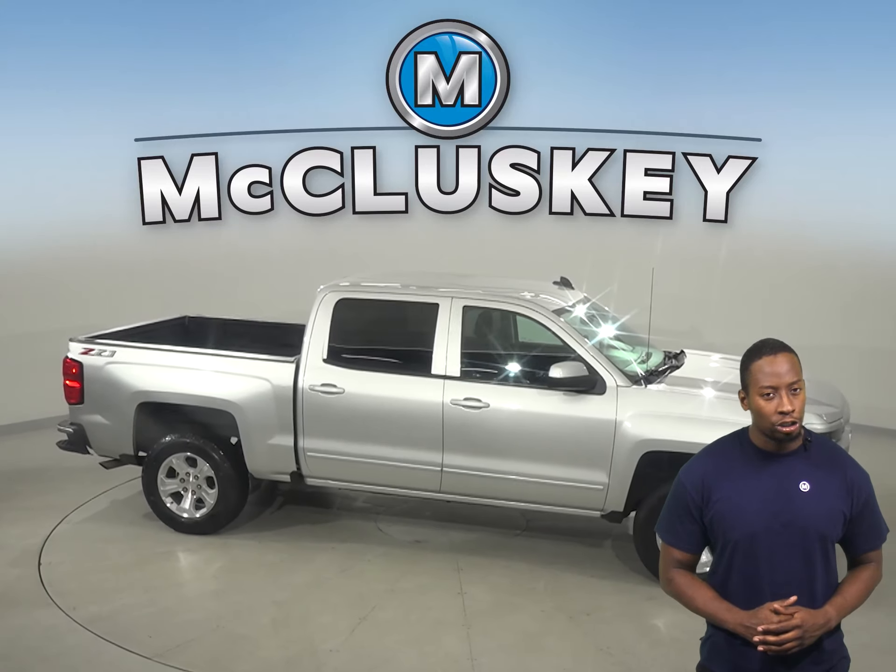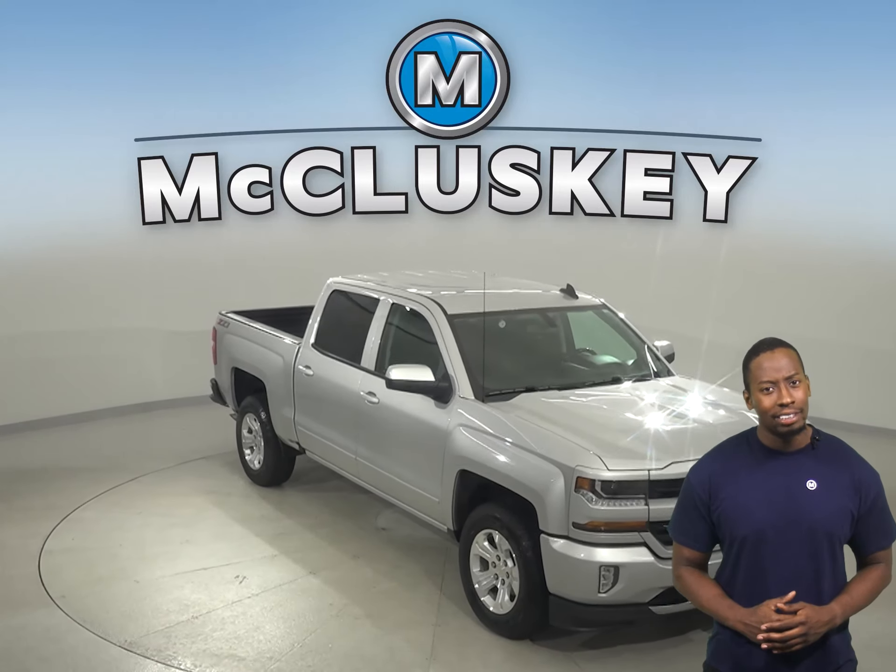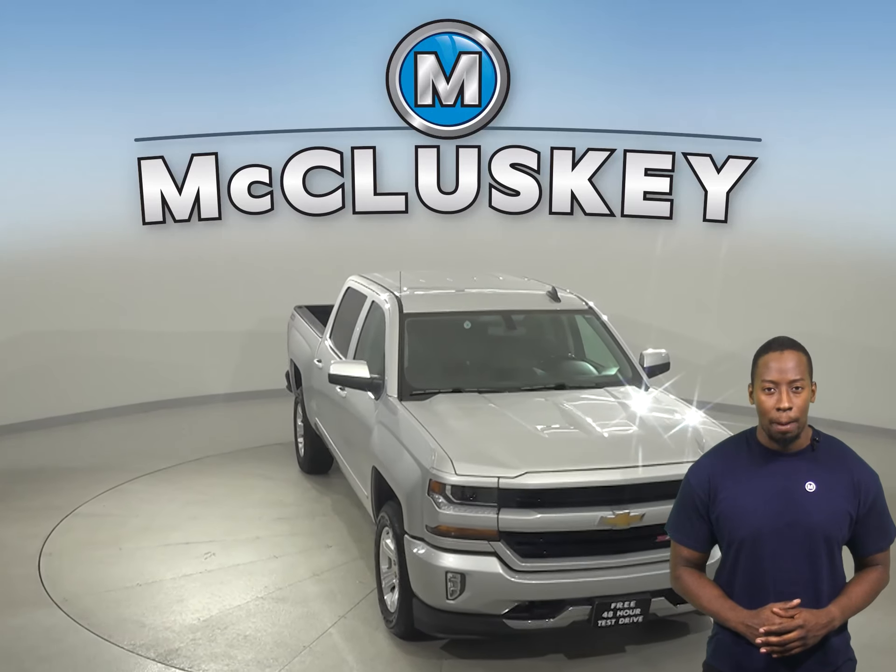For safety, this vehicle even has OnStar access. With its traction control and braking assistance, this vehicle will guarantee your safety when operated properly.